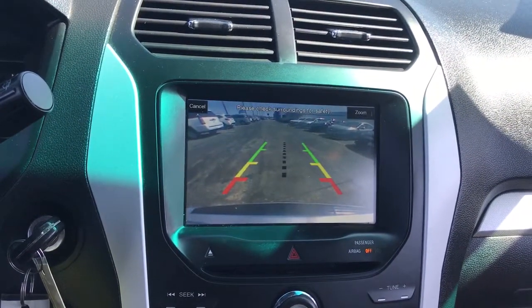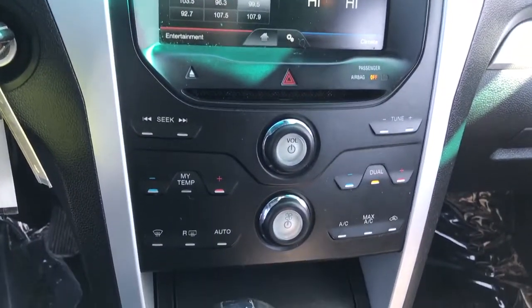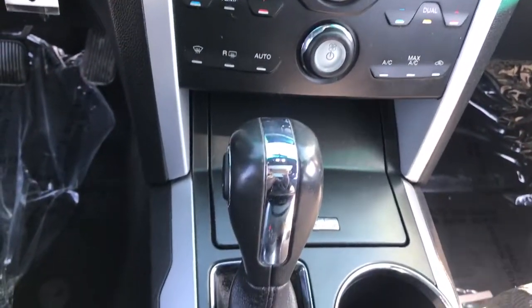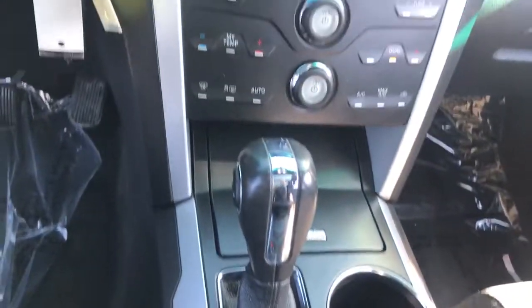Keyless entry, four-wheel drive, fog lamps, satellite radio, heated mirrors, power driver seat, third row seat, Bluetooth connection, steering wheel audio controls, aluminum wheels.